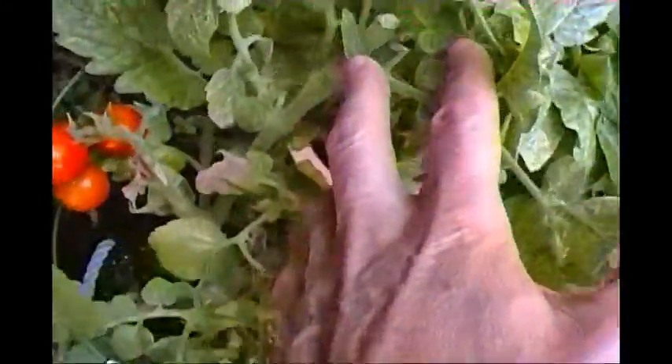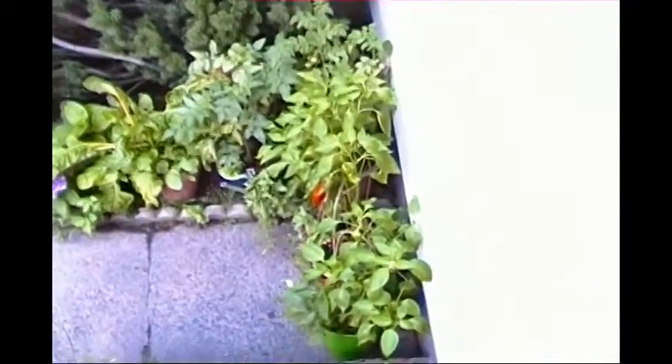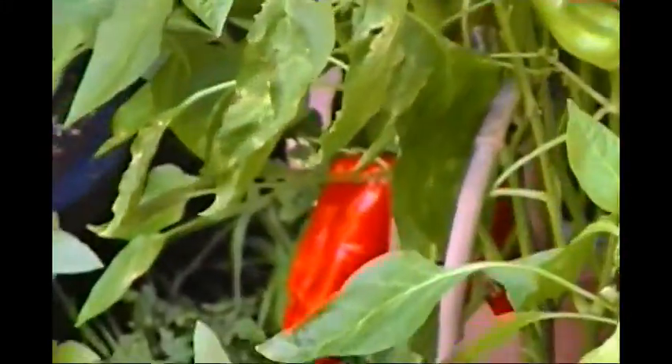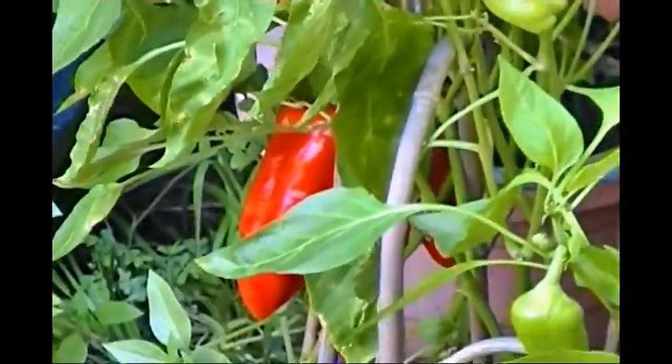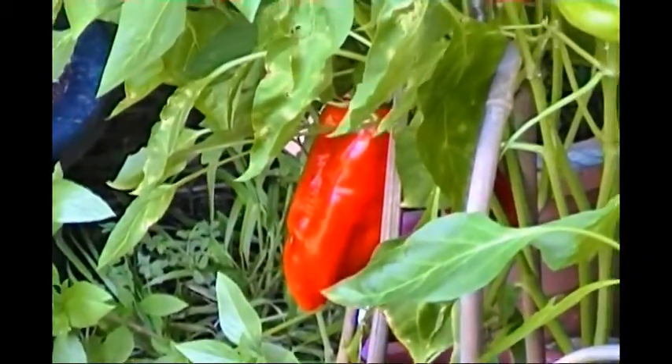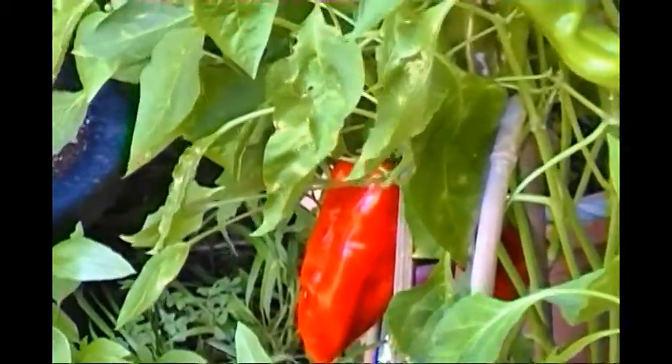I'll be sure to pick these tomatoes later. There's probably a lot of glare right now because it's a little bit after 12 noon. And here's a close-up shot — there it is, a pepper I'll be picking later. Cubanelle sweet peppers — that's the name of the plants.